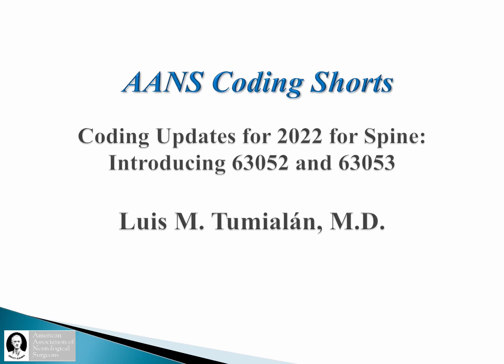Hello everyone, my name is Lew Tumialan from the WNS Coding Reimbursement Committee. I am sharing with you a coding update. We have been using these WNS Coding Shorts as a vehicle to communicate small snippets of information that have increasing relevance.